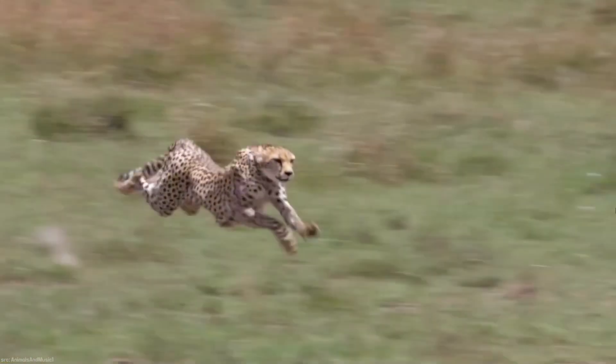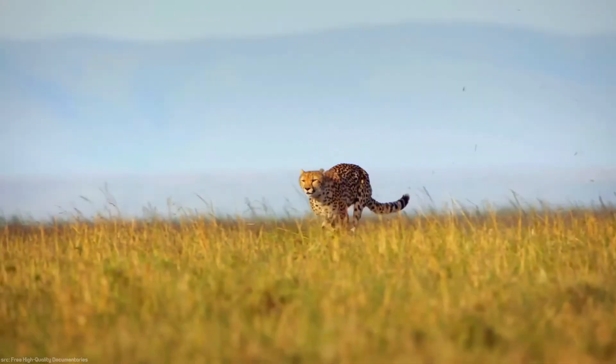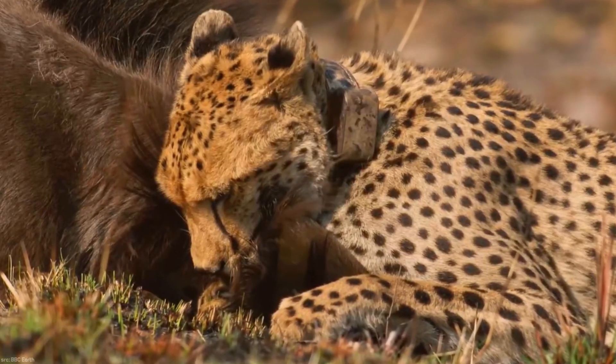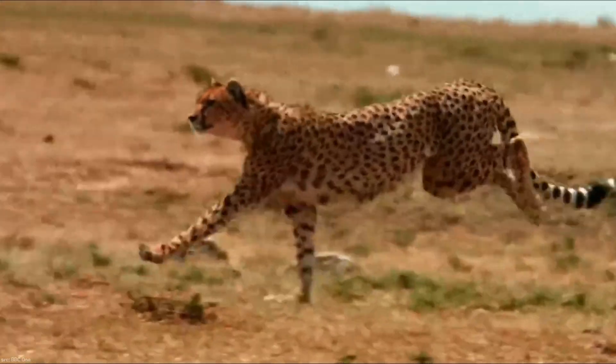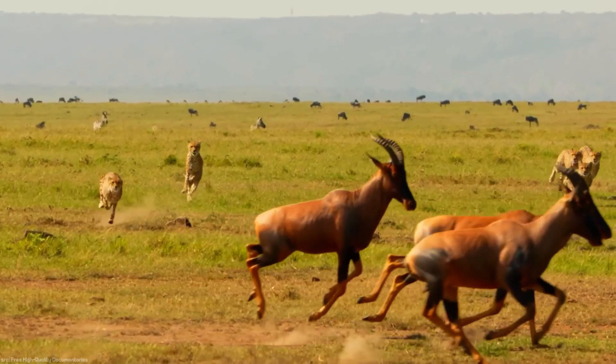The cheetah's incredible speed is a crucial survival mechanism for this majestic animal. Evolution has crafted the cheetah with an unmatched array of specialized features that make it a perfect sprinting machine. In this video, we'll take a detailed look at the anatomy of the cheetah, the tactics it employs while sprinting, and the evolutionary race for speed that it competes in.